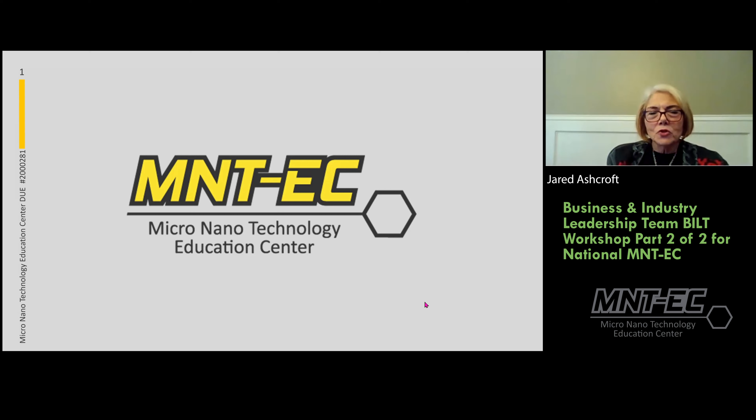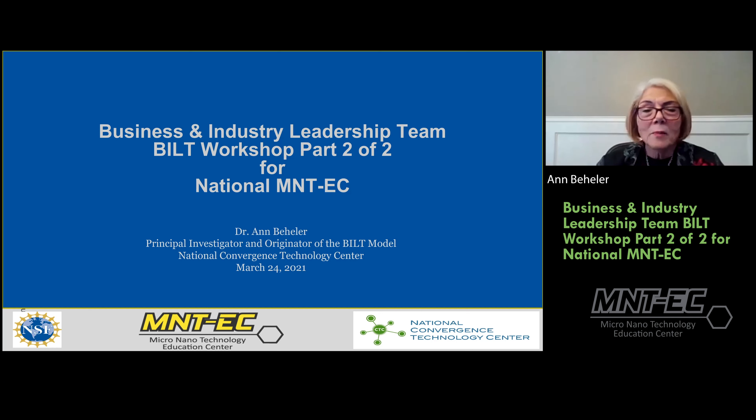Ann Beheler here, principal investigator for the National Convergence Technology Center, which is essentially the National IT Center. The BILT was created as part of our work, and I'm ecstatic that MNTEC is implementing this on the national center level. Our work has been heavily based on working with strong business and industry leadership engagement.